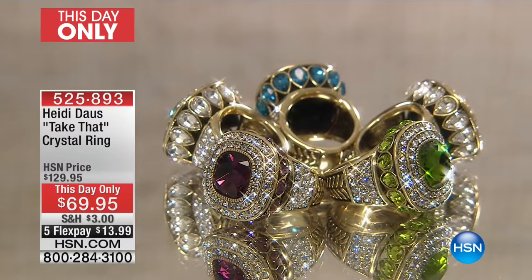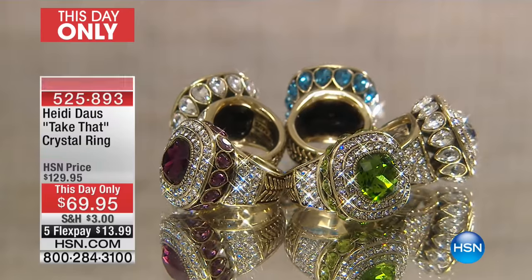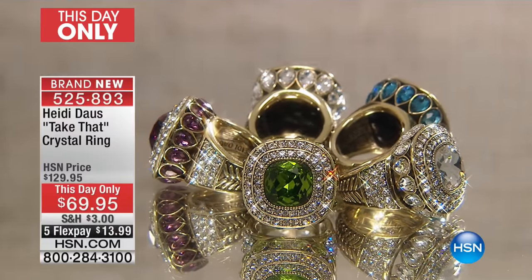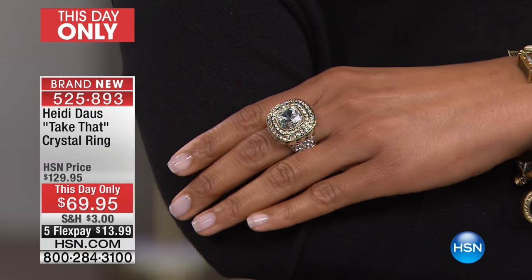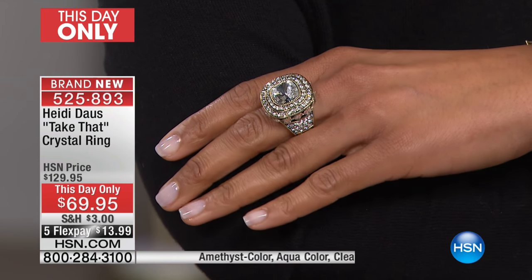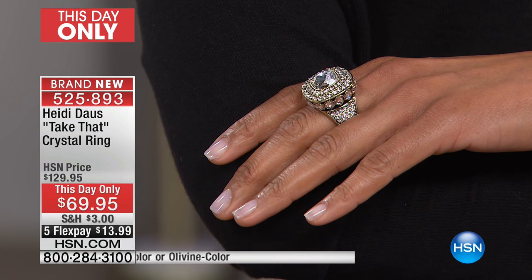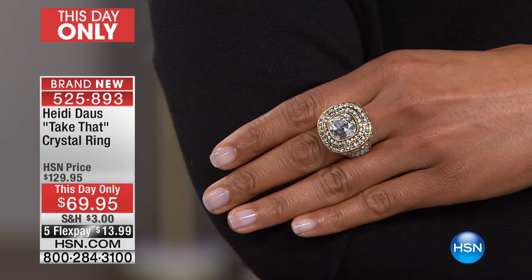So what is a 'This Day Only'? We just took our last look at today's special, and we've got a couple of color choices available — but we will not take another look tonight. So that is your last chance. When that happens, we do what are called 'This Day Onlys.' This is it — you're ready! We've got a gorgeous ring, make it so wearable, so much fun. We're doing a one-hour price, and five flex pays, which is only for today as well.